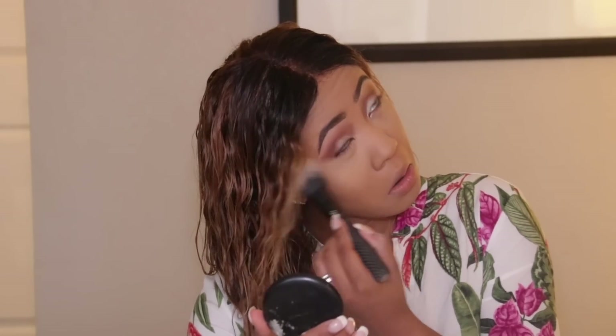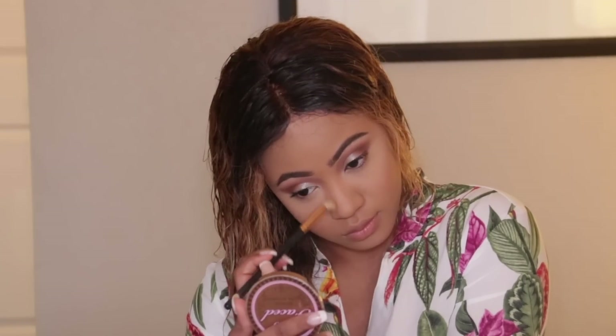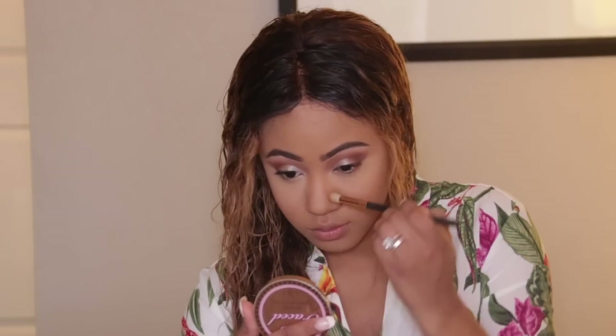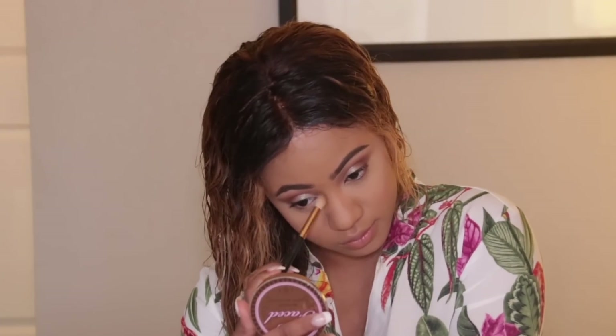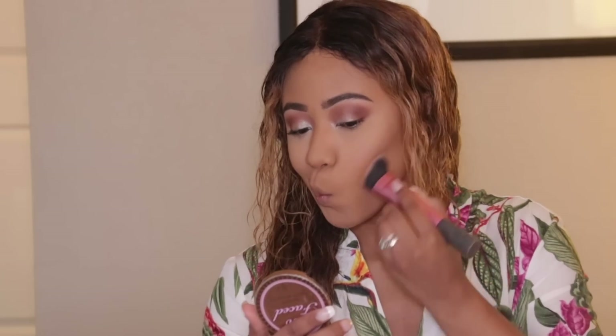I'm going to add a little flush of blush onto the cheeks with the Double Mix Blush by MAC. Then we want to snatch the nose up with the usual — my Too Faced Chocolate Soleil bronzer. Adding a little bronzer to the cheekbones as well. Boom, boom, knock it out!